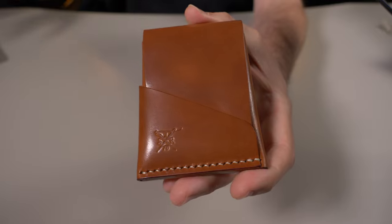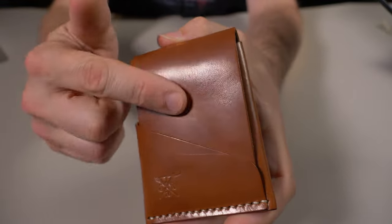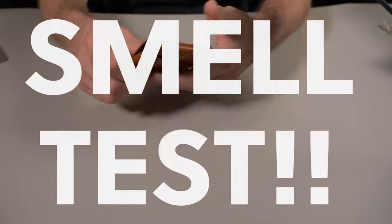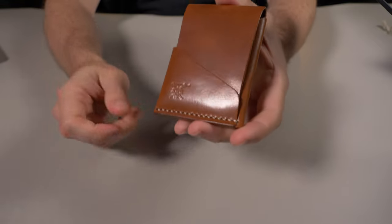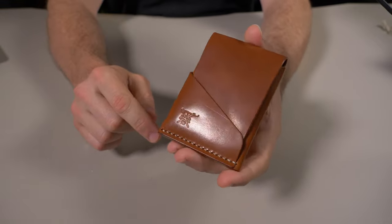The majority of the wallets and items at Patriot Leather Goods are made of Wickett and Craig harness leather. Just by looking at this you can probably already tell, but I'm going to do a smell test because I love the smell of Wickett and Craig. Oh yeah, that smells pretty good — it's not overwhelming, but it does have that classic leather smell that I love.